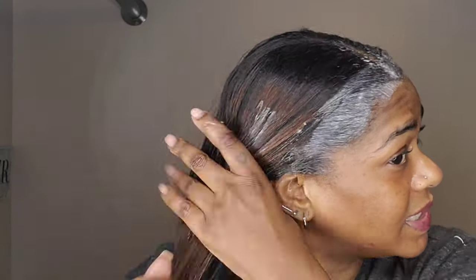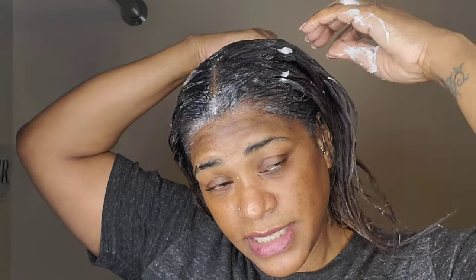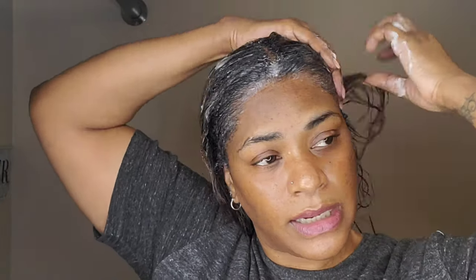I'm really focusing the pre-poo on the ends of my hair a lot more than the roots, because that's where my hair is really dry and the hair is dead — I'm just trying to maintain that part of it and giving it more love. After I feel like the ends have enough, I'm going through and applying whatever is left in the container to the roots.